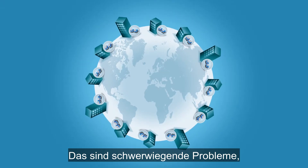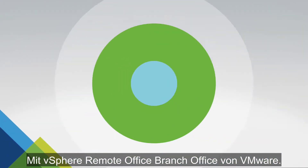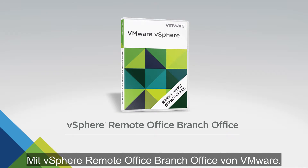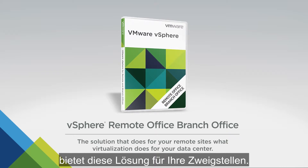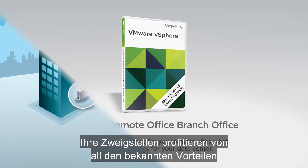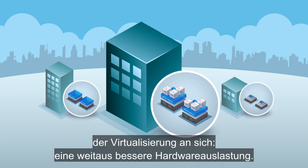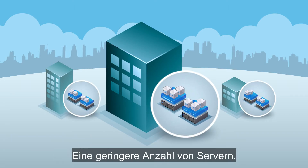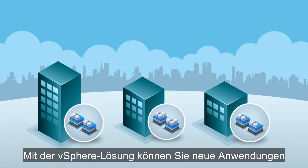These are daunting problems, but one simple solution can mitigate them. Introducing vSphere Remote Office Branch Office — the solution that does for your remote sites what virtualization does for your data center, and then some. Your branches get all the familiar benefits of virtualization itself: much higher hardware utilization, reduced server count, and lower overall costs.